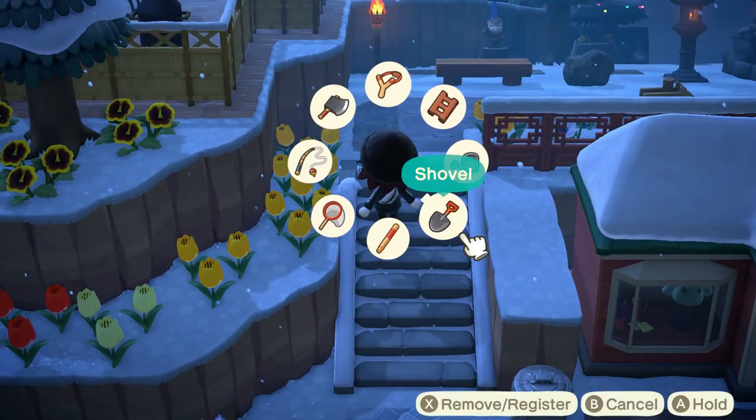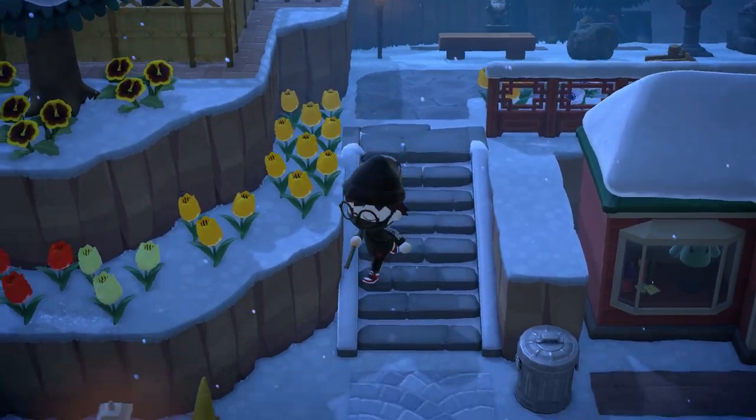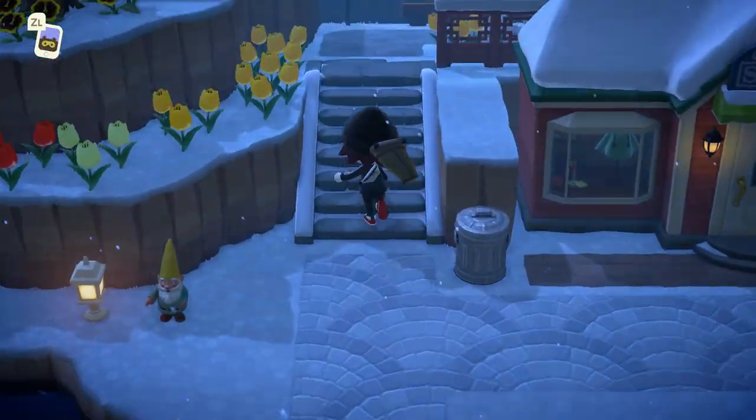Ayo, what is poppin' crossers? In today's video, I'll be talking about all the brand new bugs, fish, and sea creatures coming to the month of April for the Northern Hemisphere. So let's get right into it.